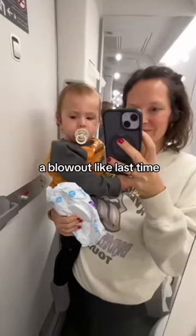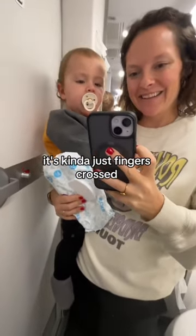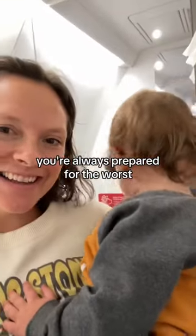Thankfully, he didn't have a blowout like last time and I was able to get him changed quickly. When you're on an airplane, it's kind of just fingers crossed baby doesn't make a mess. We survived, but may I recommend you're always prepared for the worst.